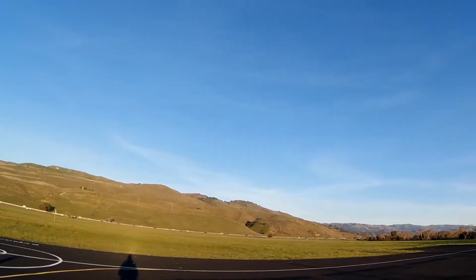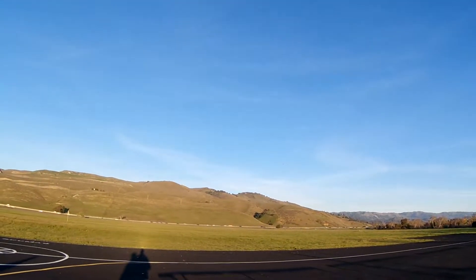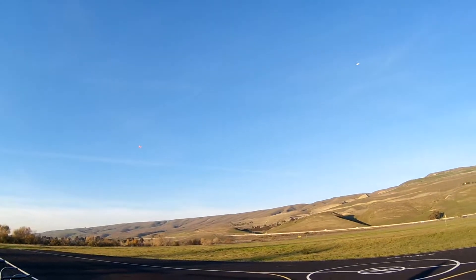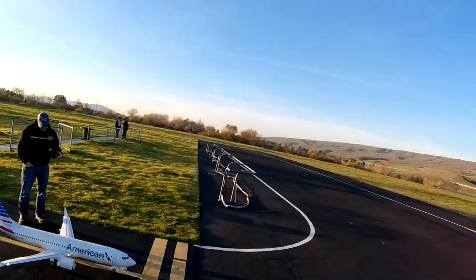Woohoo! This isn't to scale, actually, because if it was to scale, the plane would never leave the ground. Because it's American Airlines.